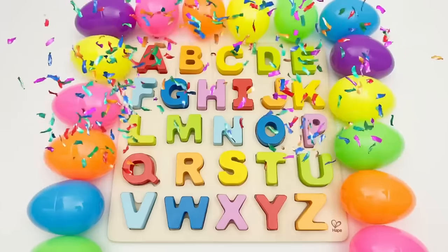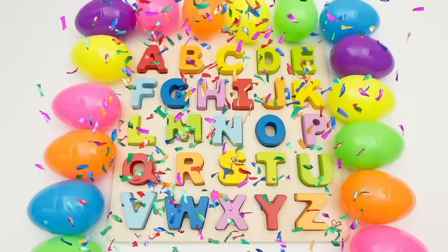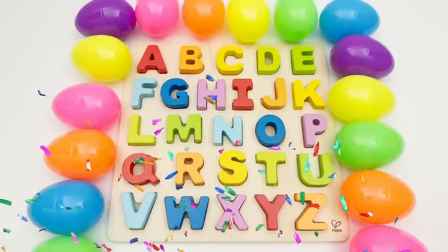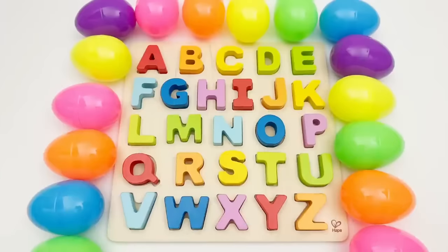Great job, young learners! You did an amazing job helping me find the hidden letters today. And look, we've learned all the letters of the alphabet. I'm so proud of you. Keep up the good work and continue to learn and explore new things.